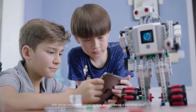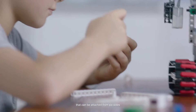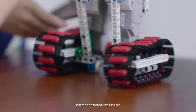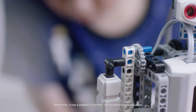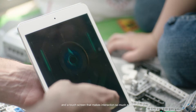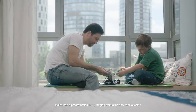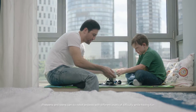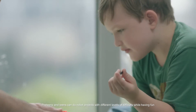With almost infinite mechanical creation, Krypton Series is the BRICS robot that can be attached from six sides. Meanwhile, it has a powerful controller, various sensors and actuators, and a touch screen that makes interaction so much easier. It also has four programming apps, ranging from simple to sophisticated. Pre-teens and teens can do robot projects with different levels of difficulty while having fun.